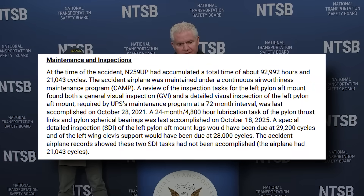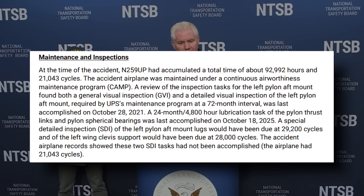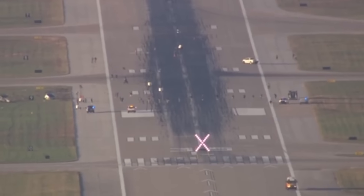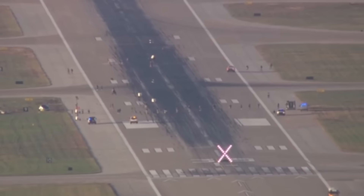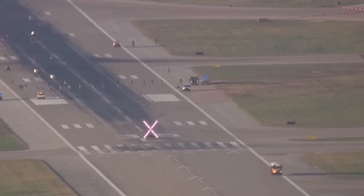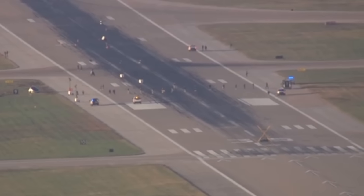It's important to emphasize the NTSB is not blaming maintenance at this stage. But the report does show a lubrication task was completed only weeks earlier, a detailed visual inspection was last done in 2021, and a special detailed inspection designed to detect cracks like these was not yet due. However, the fact remains: fatigue cracks developed in a critical mount well before its next scheduled inspection interval. This raises questions about whether aging MD-11 and DC-10 fleets require updated inspection limits or additional non-destructive testing methods. No fault is assigned in a preliminary report, but the implications are serious.